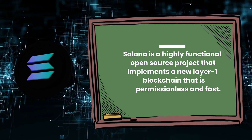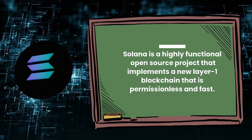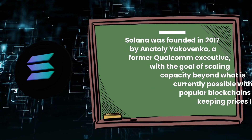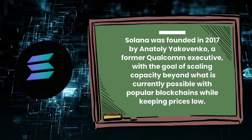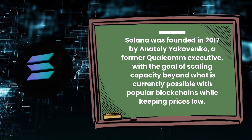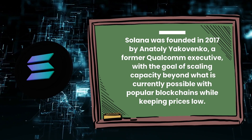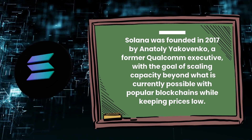Solana is a highly functional open-source project that implements a new layer-one blockchain that is permissionless and fast. Solana was founded in 2017 by Anatoly Yakovenko, a former Qualcomm executive, with the goal of scaling capacity beyond what is currently possible with popular blockchains while keeping prices low.